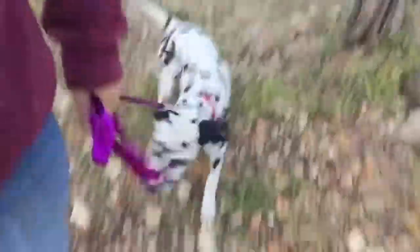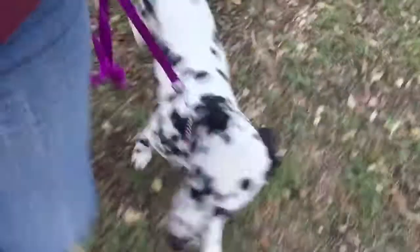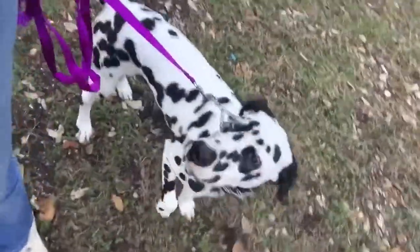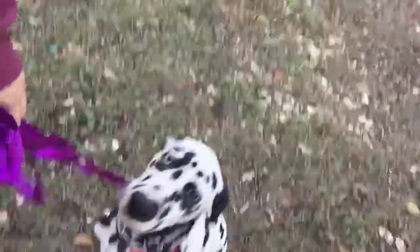So again, this is Nala's first day and she's doing a great job. Let's see if we can get another sit. All right, we'll take it — good girl. Thanks for checking in.